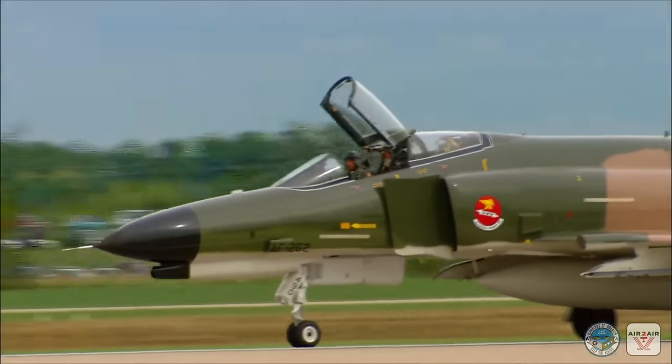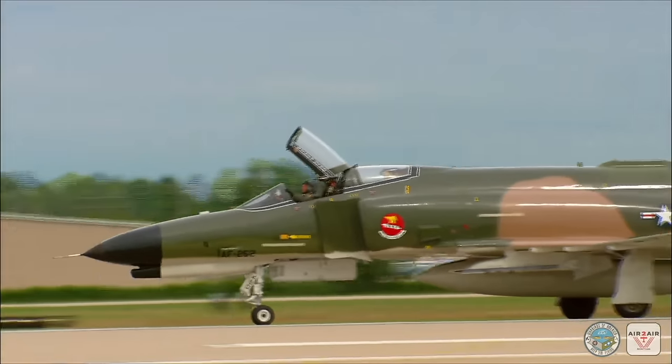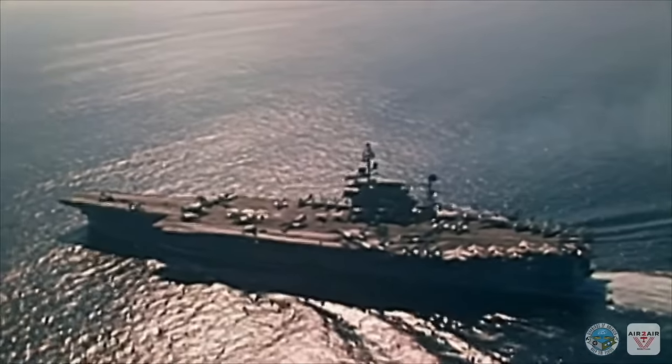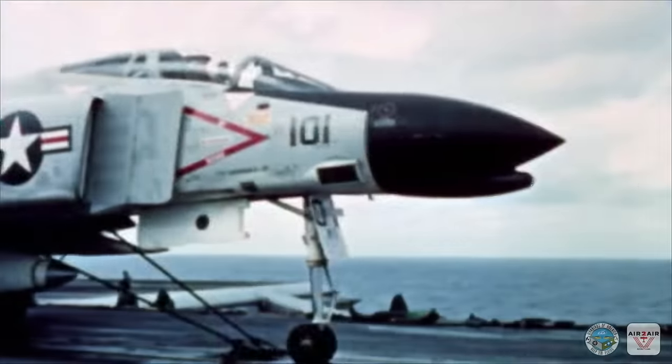The McDonnell Douglas F-4 Phantom is a legendary aircraft — carrier-based, two-place, twin-engine, long-range, and supersonic. The F-4 was a highly versatile interceptor, fighter, and bomber used by the U.S. Air Force, Navy, and Marines.